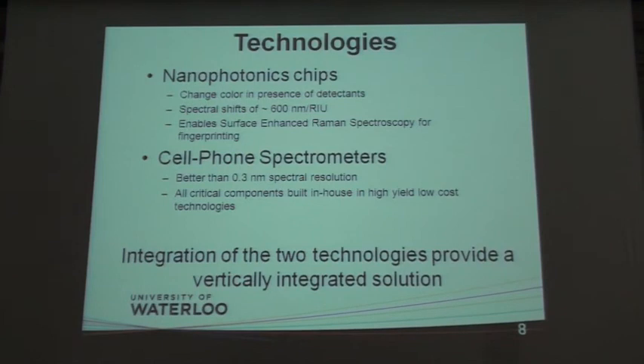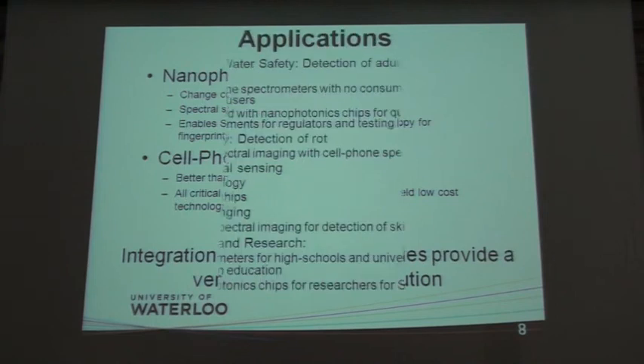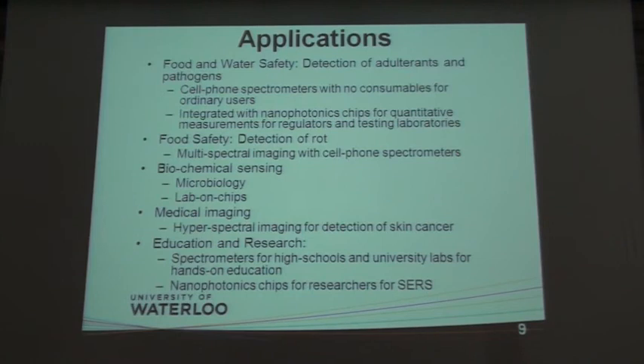The integration of these two technologies provides a vertically integrated solution with which we can start to look at various markets. The first market we are looking at is water in the Indian domain, looking for harmful contaminants. Nanolytics, which has been formed this week, is working on food and water safety — to detect adulterants and pathogens — using the cell phone spectrometer with UV lasers as consumables for many users, and then integrated with nanophotonic chips for quantitative measurements for regulatory and testing laboratories.